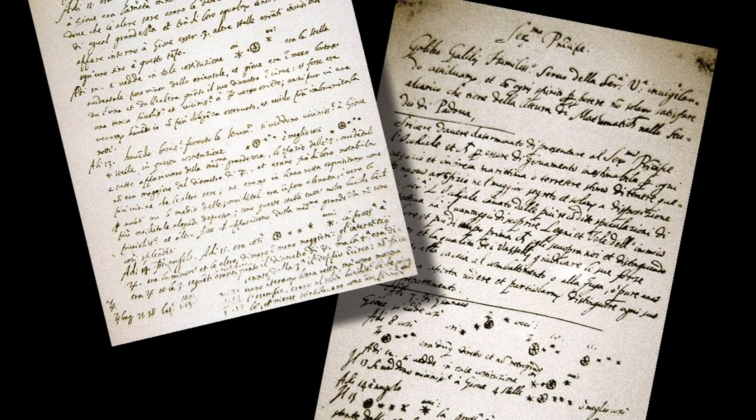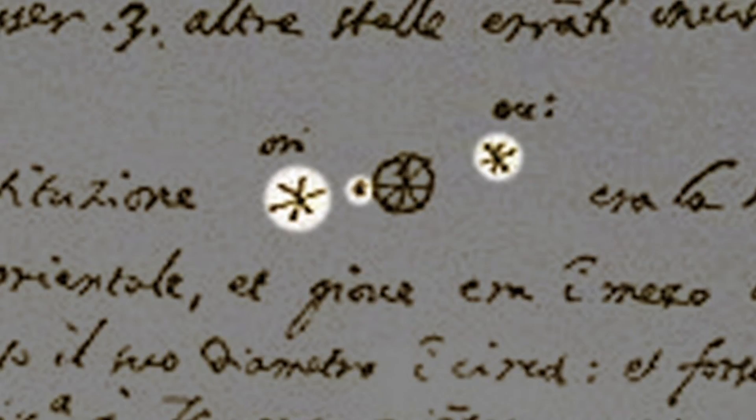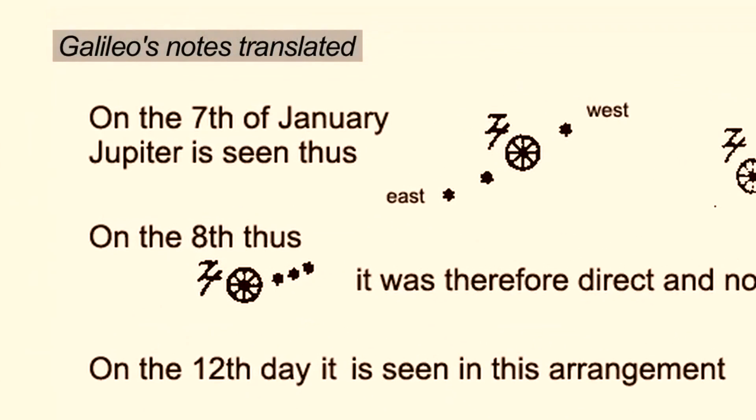Jupiter was not just one object, as he wrote and drew in his journal. There are three stars in the heavens moving about Jupiter, as Venus and Mercury around the sun, he wrote.